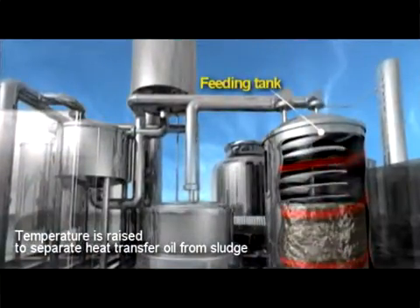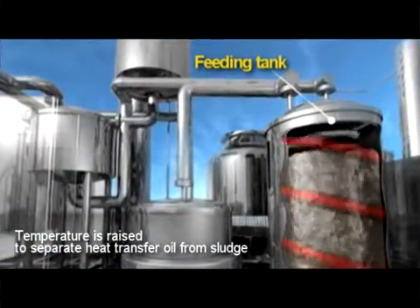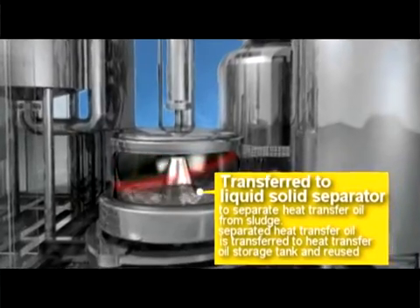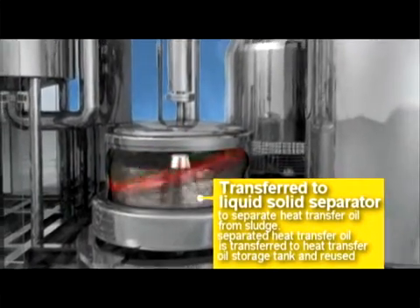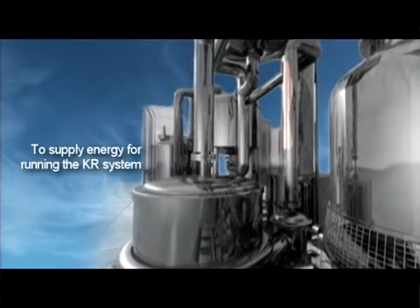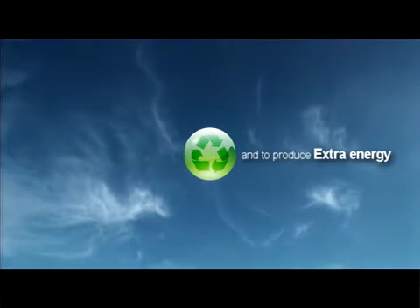Next, the sludge is transferred to the feeding tank, where the temperature is raised to separate the heat transfer oil from the sludge, and the sludge is transferred to the liquid-solid separator. The separated heat transfer oil is transferred to the heat transfer oil storage tank to be recycled, and the dried sludge is transferred to the energy generation facility to supply energy for running the KR system and to produce extra energy.